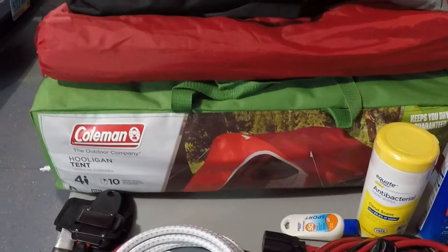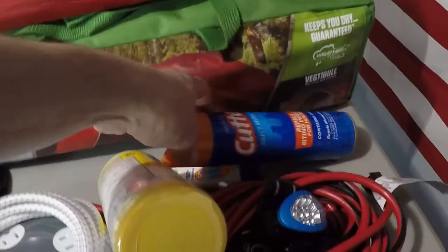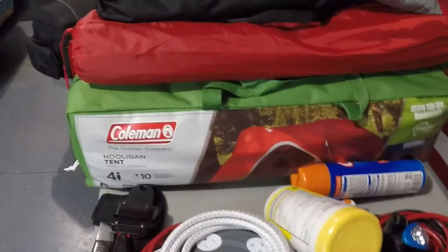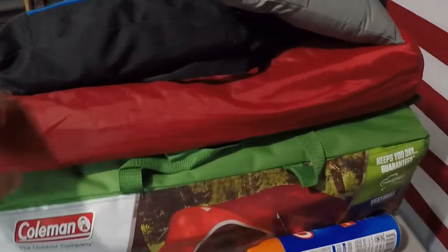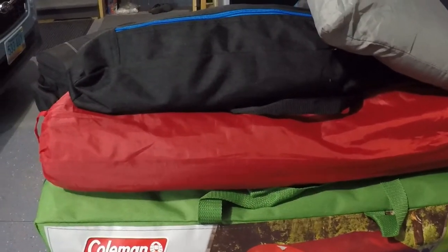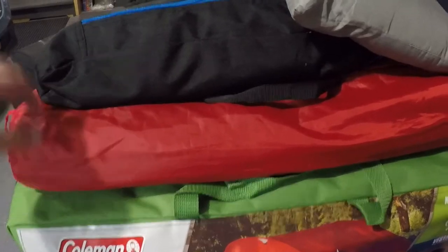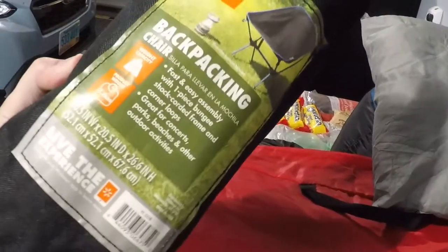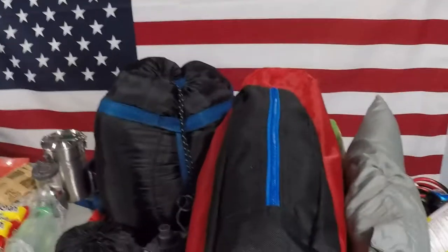The next thing is my tent — that's a Coleman Hooligan tent. It's actually a four-person tent, so it's a little bigger than one person needs, but I also use it for camping with my family so it saves me from needing two tents. On top of my tent is an air mattress — a sleeping pad isn't sufficient for me so I bring a twin size air mattress. I also have an Ozark Trail backpacking chair from Walmart — nothing special but works really well and was very inexpensive. And just a small camping pillow, plus I typically bring another pillow as a supplemental one.